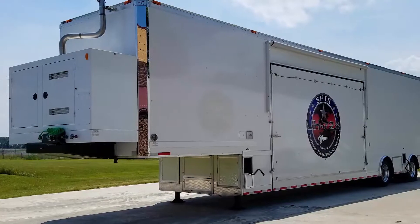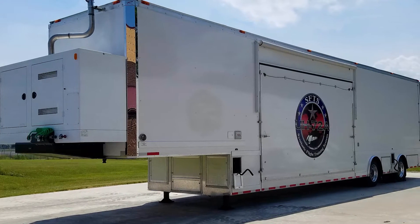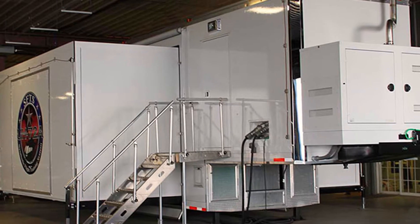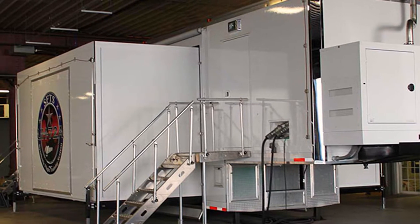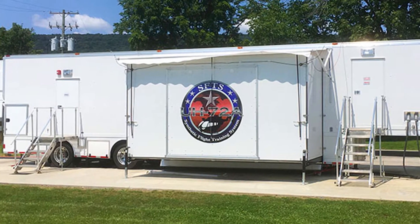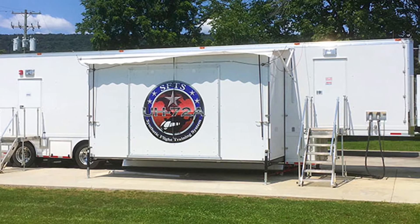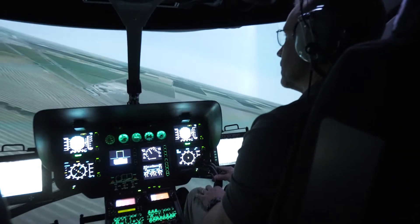At F2SI, we strive to provide customized training simulation devices to meet our customers' specific needs. A recent simulator contracted under PEO STRI was designed and built to simulate the UH-72A helicopter. The SFTS, or Synthetic Flight Training System, is a self-contained mobile training environment in a single 53-foot trailer built to be relocated around the country, taking the training directly to the pilots.